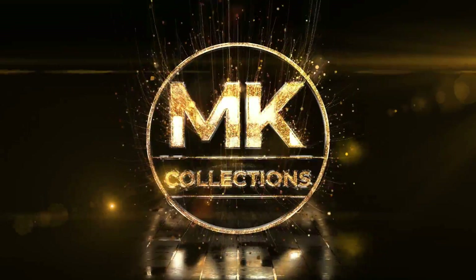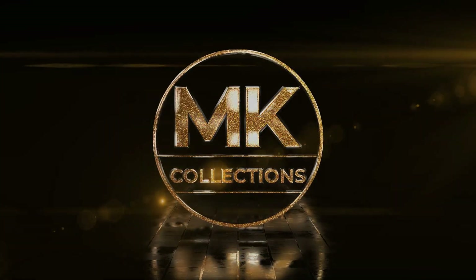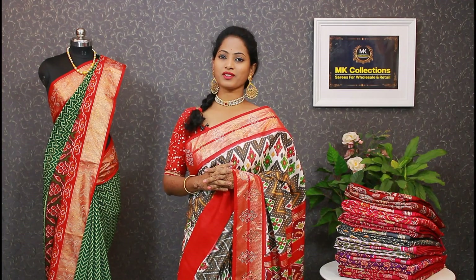Hello everyone, welcome to MK Collections. We also have many collections available in MK Collections at wholesale and reasonable prices.